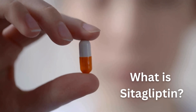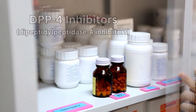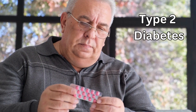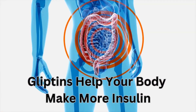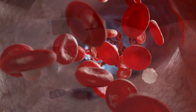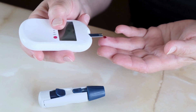So what is sitagliptin? Sitagliptin belongs to a group of medicines called DPP4 inhibitors, or gliptins. It's used to treat type 2 diabetes, which is caused by problems with a hormone in your body called insulin. Gliptins help your body make more insulin, and they also stop your body releasing too much sugar into your blood, so both of these things help your blood sugar levels to remain stable.